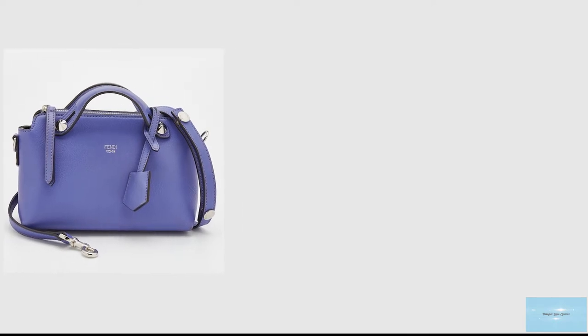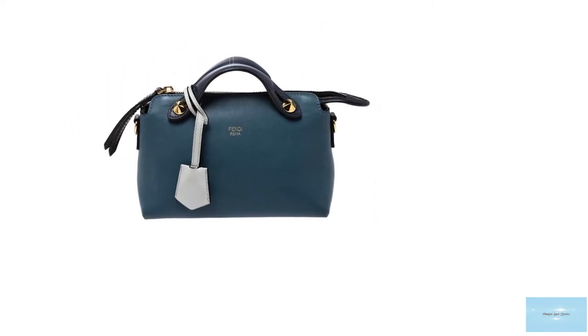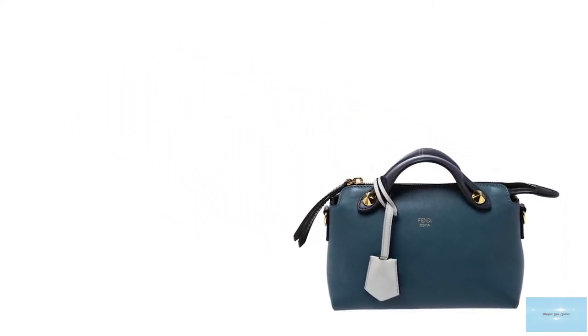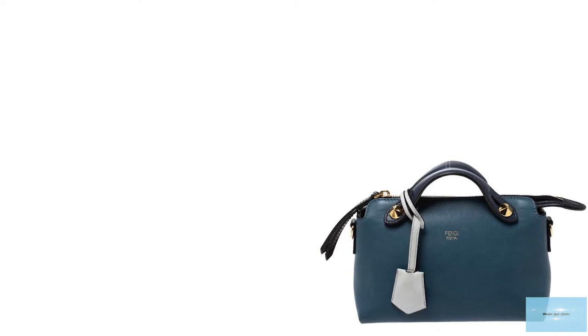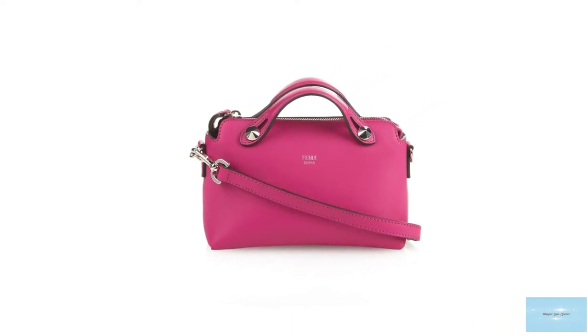The Fendi By The Way bag is offered in a few sizes including the mini, small, and medium. The mini small is the perfect size — big enough for daily use and transitioning into an evening bag. The medium is perfect for carrying a lot more than your daily essentials.